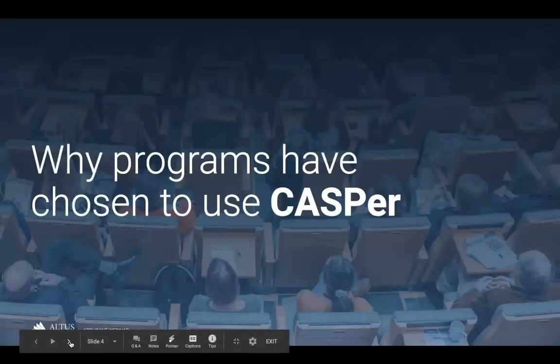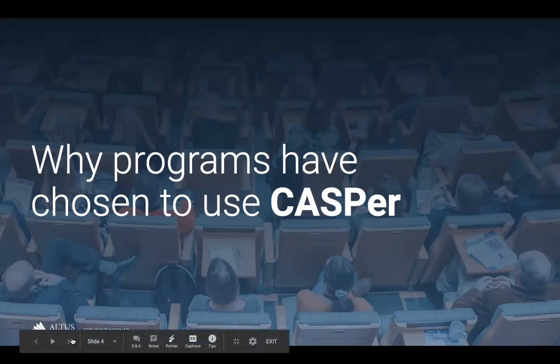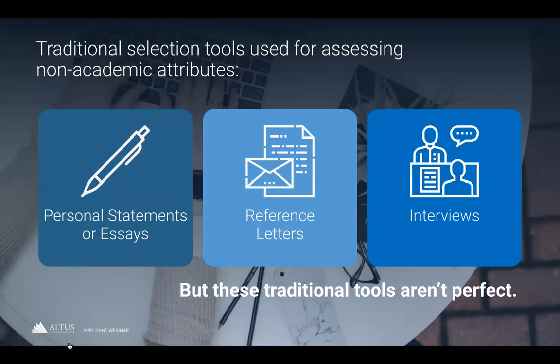Undergraduate health sciences programs want to select students who are not only strong academically, but also have the personal and professional characteristics necessary to succeed in their chosen field. This means selecting students that have excellent communication and problem-solving skills, empathy and motivation, as well as good grades. Academic metrics like GPA only tell programs about one side of you — they don't capture qualities that predict professionalism issues in practice, and many programs want a more holistic view of their applicants beyond grades.